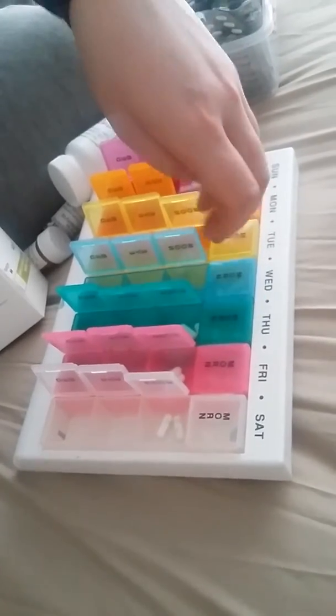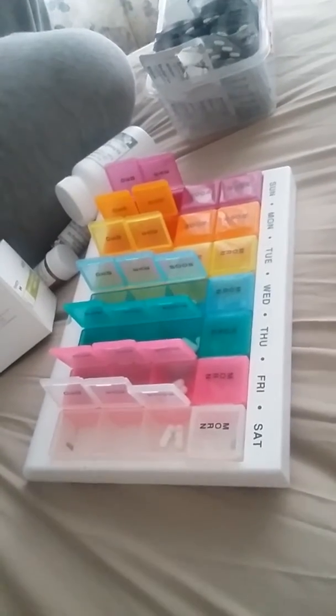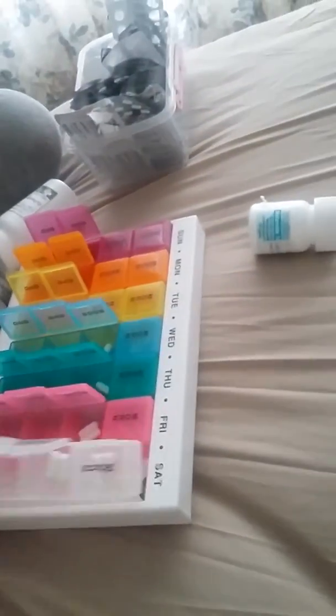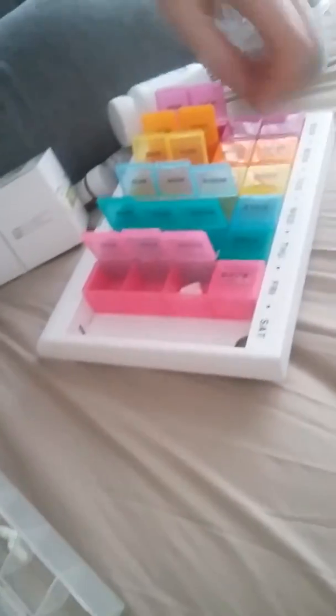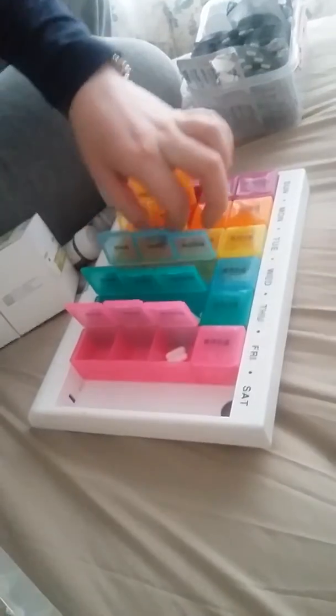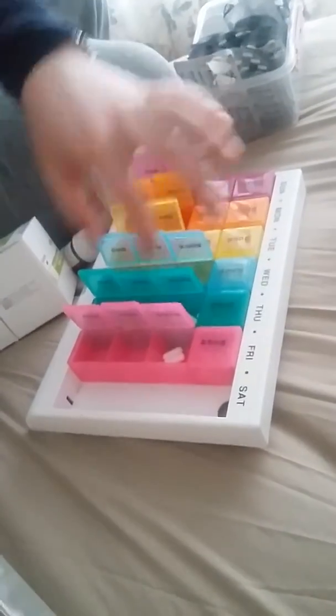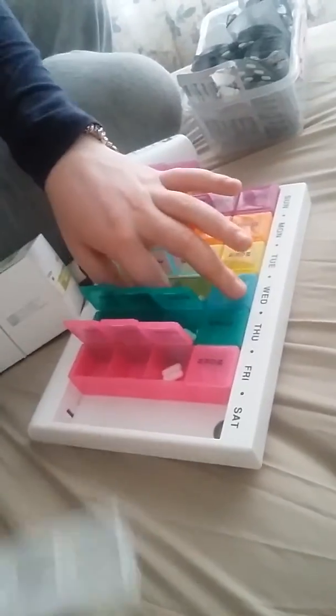At night I grab one for whatever is the next day. Can you just pull a tray out, Eden, to show? See, we can just pull one out if we're going out or anything. There's lots and lots of different sorts, but this one works really well for me because there's just too many pills to fit into any of the smaller ones. And it looks pretty on the windowsill.